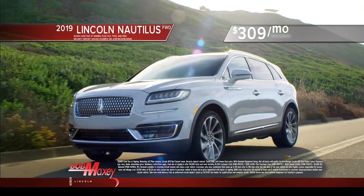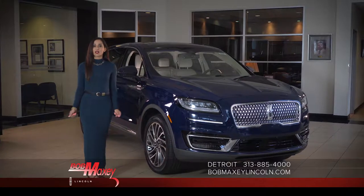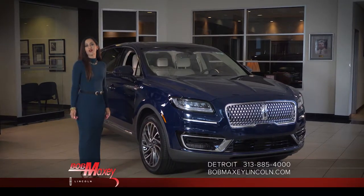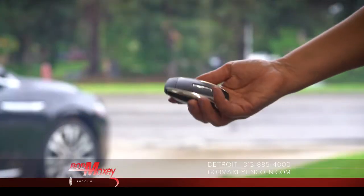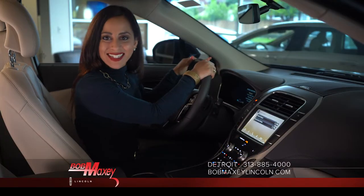Acquire your own Lincoln Nautilus today for an attractive $309 per month. With Lincoln Pickup and Delivery, Lincoln will pick up your vehicle for service and provide you a Lincoln loaner until service is complete. Come to Bob Maxey Lincoln today and pick up the new Nautilus.